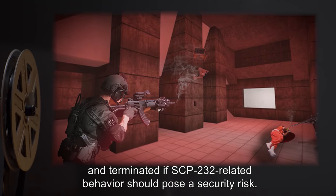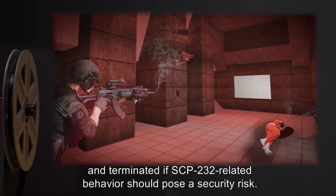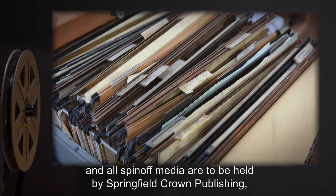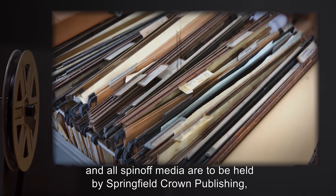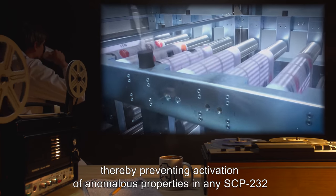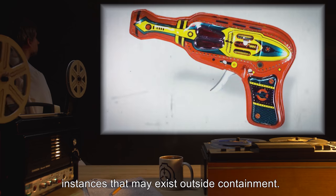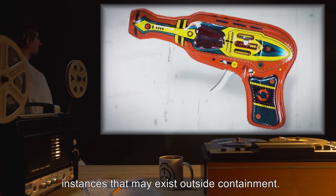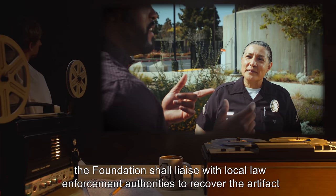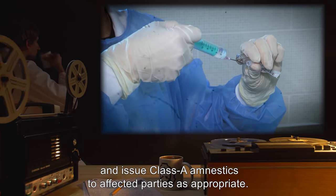D-Class carrying SCP-232 for testing purposes are to be monitored at all times and terminated if SCP-232-related behaviors should pose a security risk. The copyright, publication, and merchandising rights of the Jack Proton novels and all spin-off media are to be held by Springfield Crown Publishing, a Foundation front company, for the purpose of keeping the works out of print, thereby preventing activation of anomalous properties in any SCP-232 instances that may exist outside containment. In the event of any public occurrences of SCP-232 behavior, the Foundation shall liaise with local law enforcement authorities to recover the artifact and issue Class A amnestics to affected parties as appropriate.